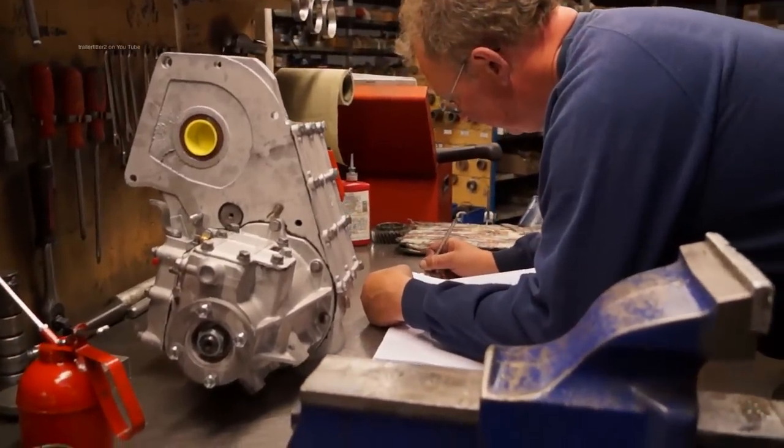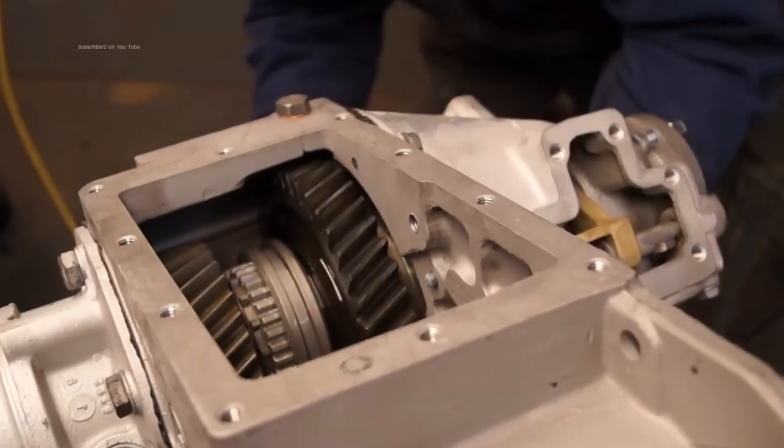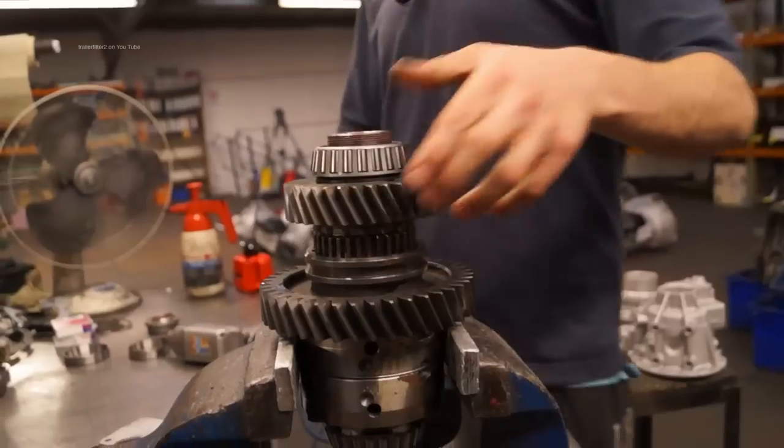The next question is: what are the most basic things to look after with transmissions when driving? The biggest failure we see on Land Rover transmissions due to driver error or driving style involves the Discovery 1, Discovery 2, and all Defenders, which have the LT230 transfer box. The centre diff is designed to take up the difference in prop shaft speeds when going round a corner — that's a slow speed difference. If you go off-road and don't lock the centre diff, and one wheel starts spinning...